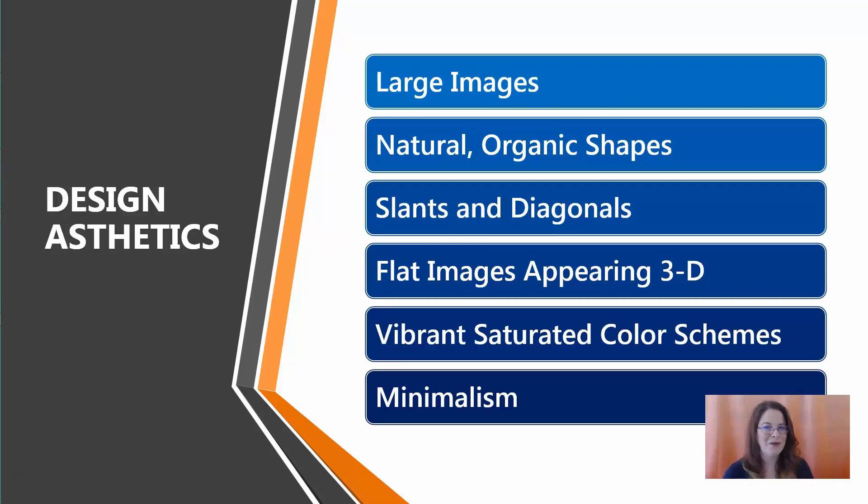So what are those design trends for this year? Some are similar to last year but modified, and some are completely brand new. Starting with the top one: large images. They are getting larger than they were last year. Last year we said you need to shift away from obvious stock photography and shift to more natural, real people in photos. That is not going away, but now the images have gotten even larger.